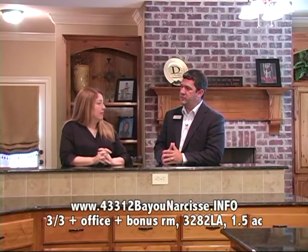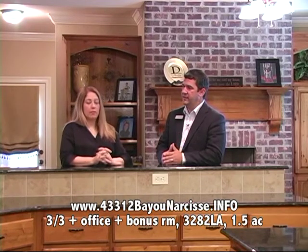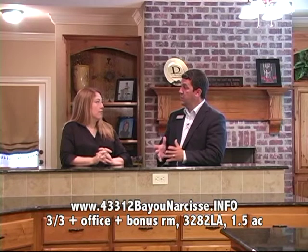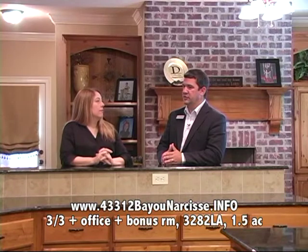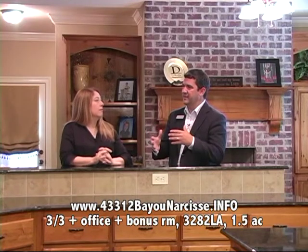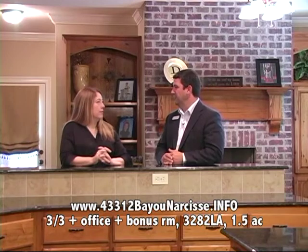Speaking of plenty of space, this home offers it on the inside as well. Let's tell everybody the nuts and bolts. Well, it's three bedrooms, three full baths, there's also an office and a bonus room. There's just under 3,300 square feet of living area, 5,500 total under roof, and just all the bells and whistles you can think of — a huge house with tons of space and a lot of options for whatever size your family is now and what it may become in the future.